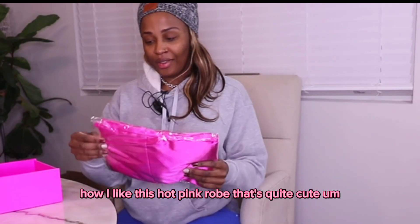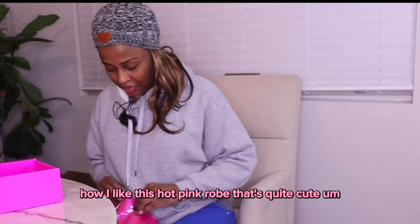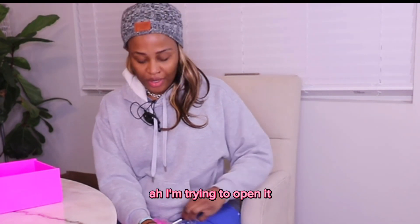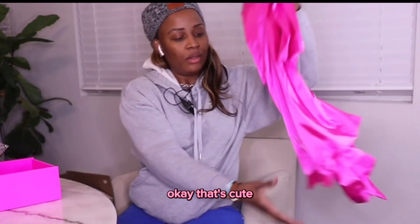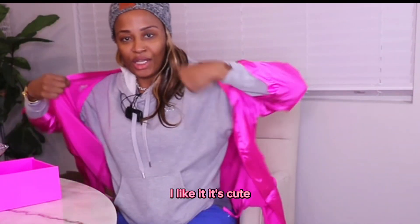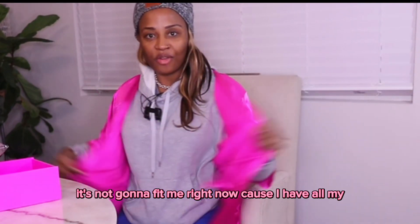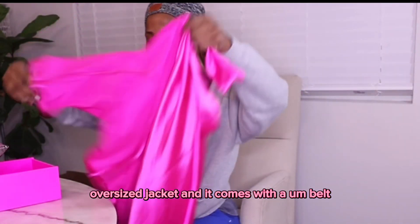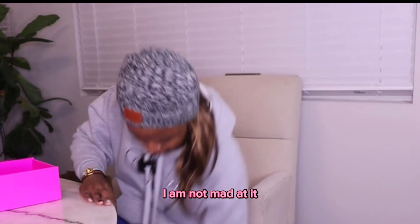Oh, I like this hot pink robe — that's quite cute! I'm trying to open it. Okay, that's cute, it says Eunice on there. I like it, it's cute. I'm gonna fit it right now because I have on my oversized jacket. It comes with a belt — that is a cute gift, I am not mad at it!